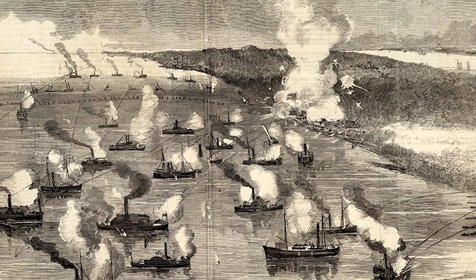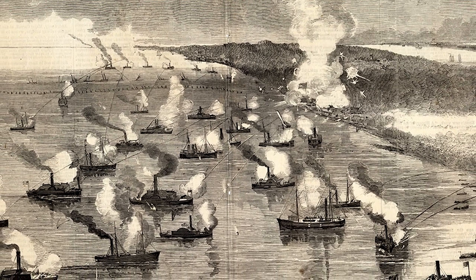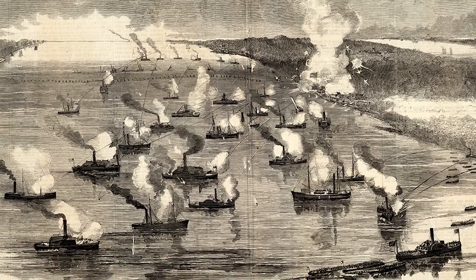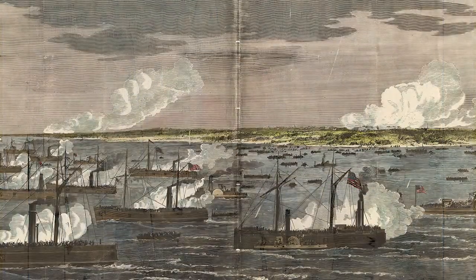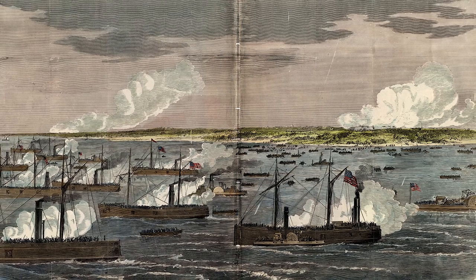All told, 2,500 men were taken prisoner, although casualties were comparatively light, with a total of 413 men killed, wounded, or missing between the two sides. The island remained under federal control for the remainder of the war, and when the Burnside Expedition ended in July 1862, so too did North Carolina's position as an active center of the Civil War.